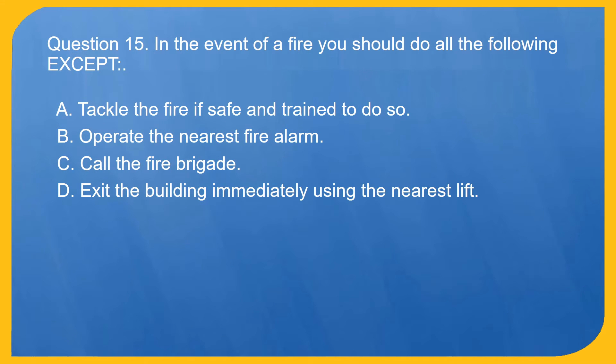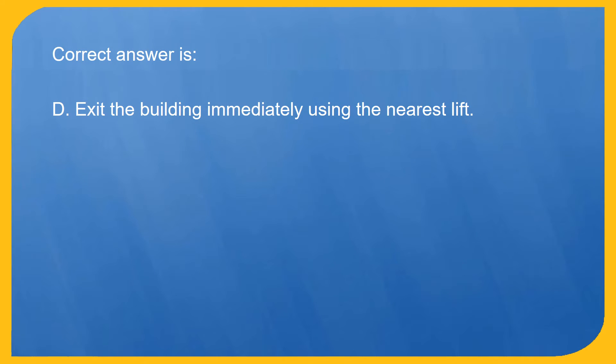Question 15. In the event of a fire you should do all the following except: A. Tackle the fire if safe and trained to do so. B. Operate the nearest fire alarm. C. Call the fire brigade. D. Exit the building immediately using the nearest lift. Correct answer is D. Exit the building immediately using the nearest lift.